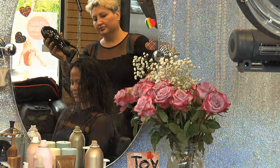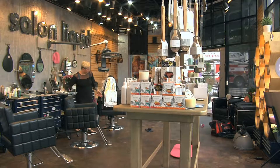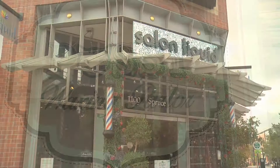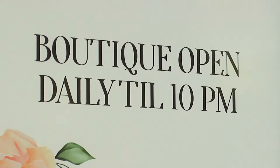Welcome to Salon Liquid. My name is Joy. I've been the owner and operator for 16 years. We specialize in cuts, colors, any type of hair extension, feathers, tinsel. We have a variety of salon services located at 11th and Spruce in downtown Boulder. We're open seven days a week from 10 a.m. to 10 p.m.